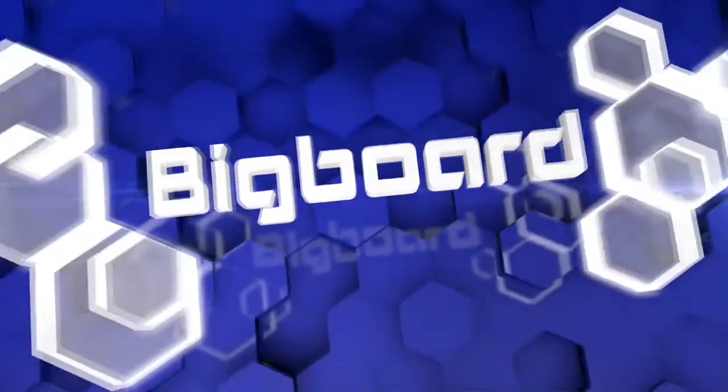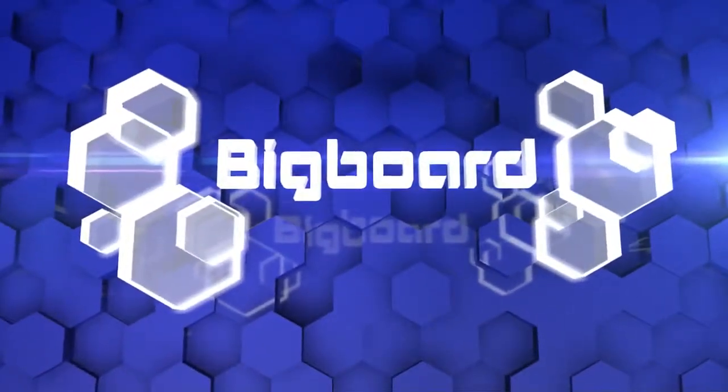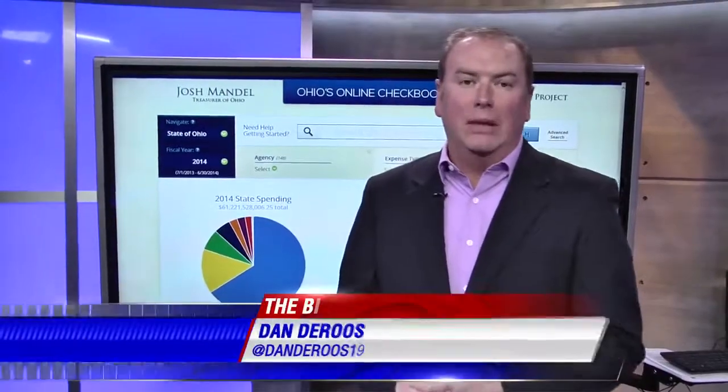Want to know where your state tax dollars are going? The state treasurer's office just launched a new website to show you the money. 19 Action News reporter Dan DeRose is at the Big Board to show us how it works. Show you the money, follow the money — all of those apply.